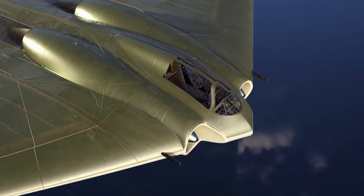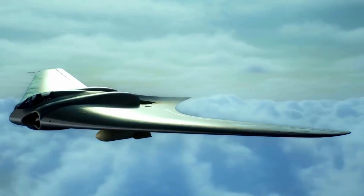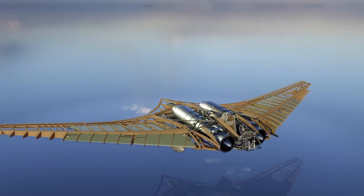By hiding the engines inside, the aircraft presented fewer surfaces to radar. Though stealth wasn't an official science yet, the HO-229 stumbled into it. The airframe itself was just as radical.